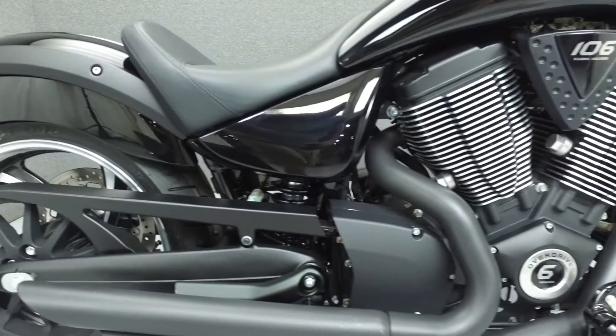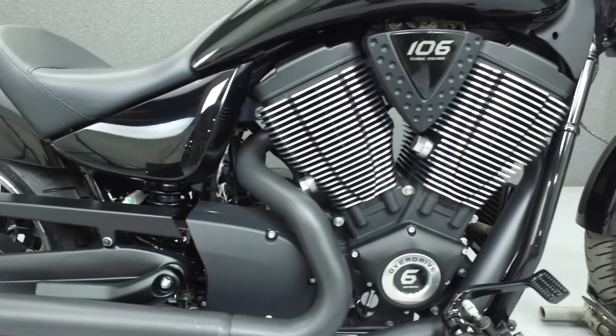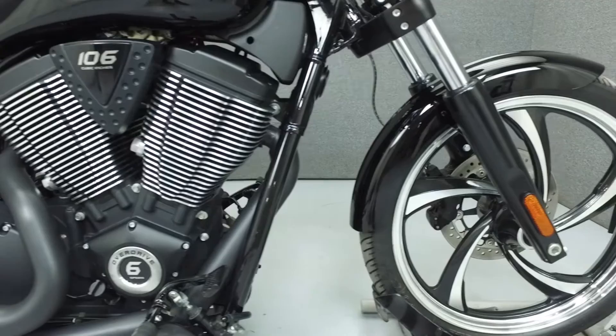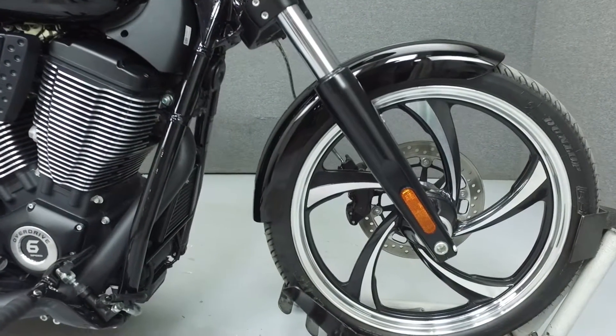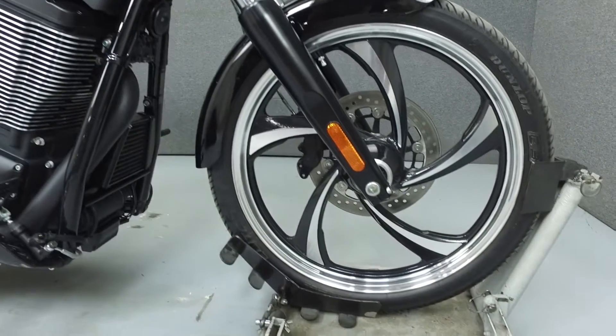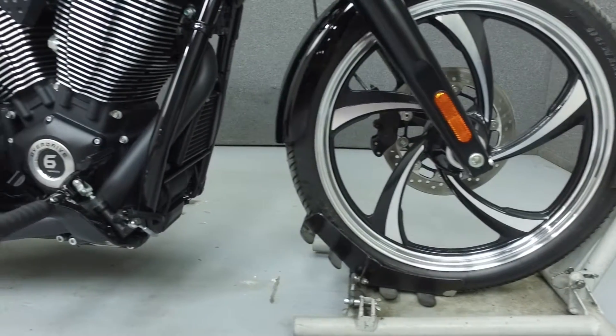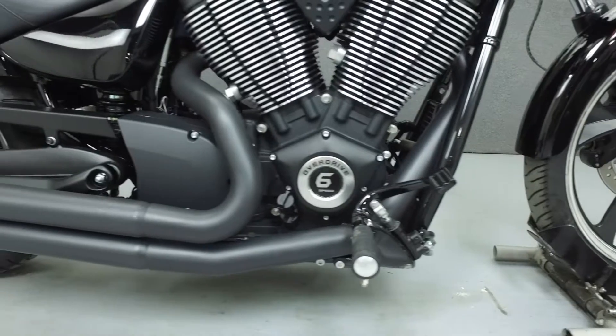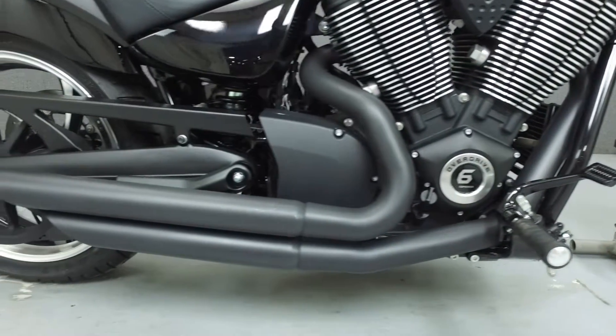This is a one-owner bike and has been upgraded with a Bassani Slash-Cut exhaust. Rather than describing any cosmetic flaws, which can be very subjective, we've taken this high-resolution video so that you can get an exact representation of what this vehicle looks like in real life. Our goal is to provide you the ability to virtually walk around and inspect it as if you were here in person.